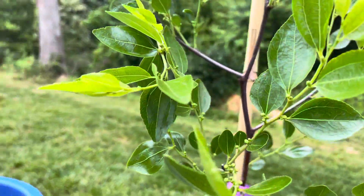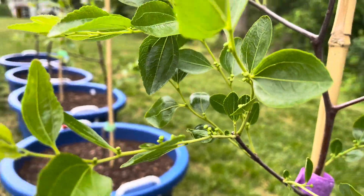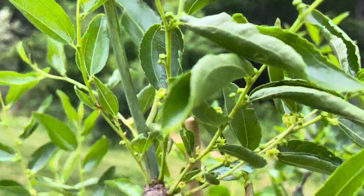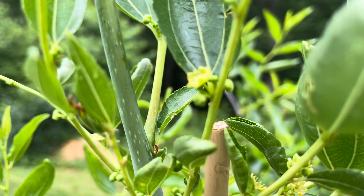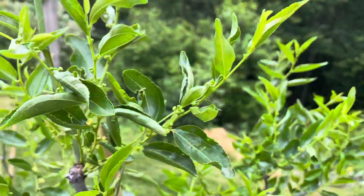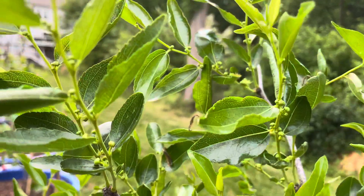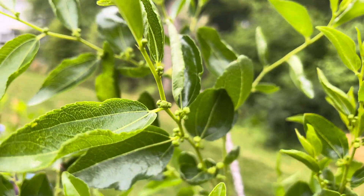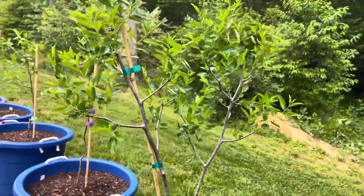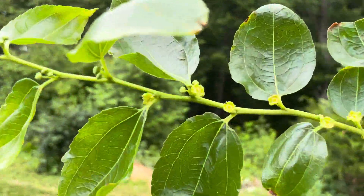Oh, look at this! Honey Jar — oh wow, look at that! My goodness, I'm so happy. Look at that, getting a little bit bigger. And this is Sheng Shi Li — oh wow, look at that!